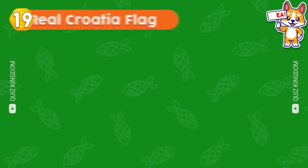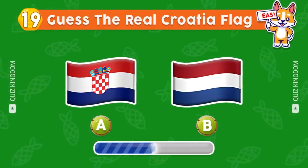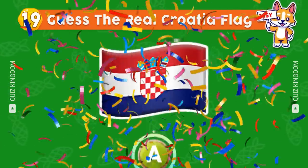Do you recognize which flag's real? The answer's A.